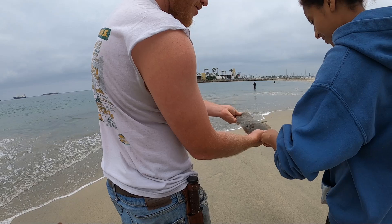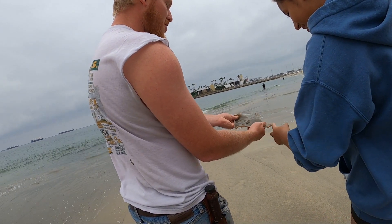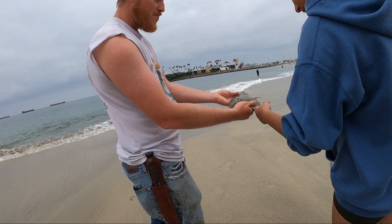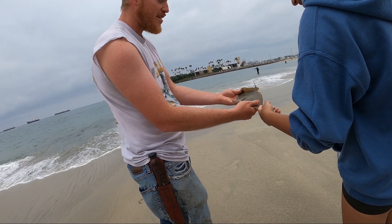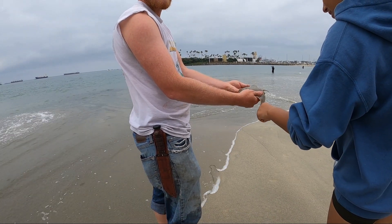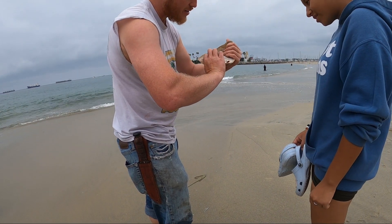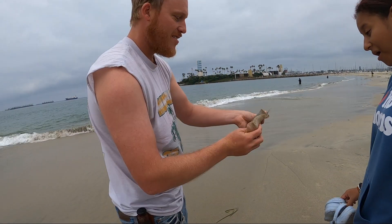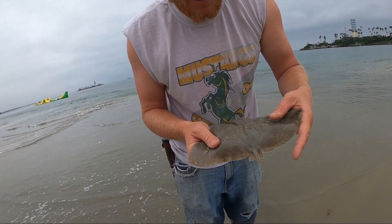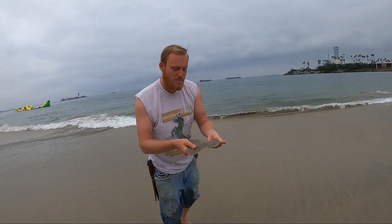It's like a little pancake, super soft. That's my first one — all these different rays out there but I never caught a butterfly one. Their tail stays short like that but they get huge, like three feet across. I saw a post yesterday of a guy who caught a full-size one. Look at that butterfly ray with the little stinger right there — beautiful fish. We're gonna send it back.